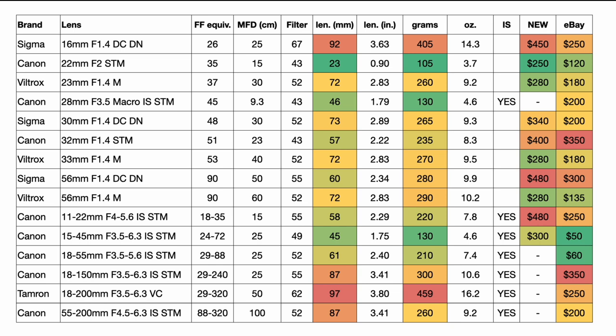For each lens in the table, we have the full-frame equivalent field of view, minimum focusing distance in centimeters, filter thread size, length, weight in grams and ounces, whether it has built-in image stabilization, and prices new and on eBay for a mint used copy. I've highlighted the ones considered the best lenses for the mount — mostly primes and one zoom, the Canon 11-22mm. If you can put together a kit that works for you, this could still be a great system, and it's getting better and better value on the used market.